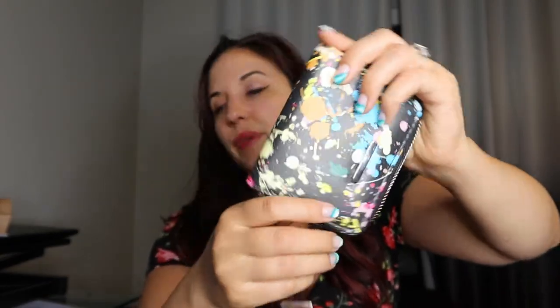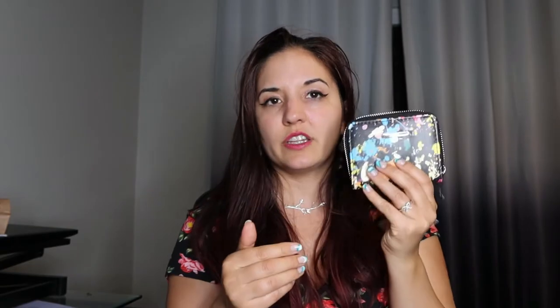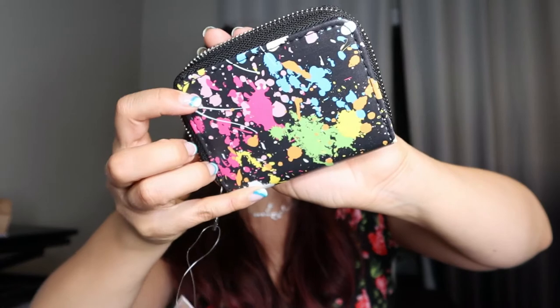And then I also got this super cute paint splatter wallet. It's a mini wallet, so it's just kind of good for holding some cards. I love this paint splatter design — I've had pants like that and it's just fun. So I got that.